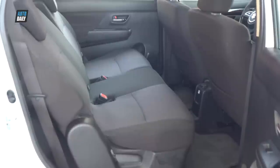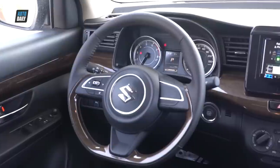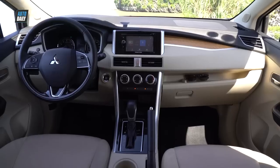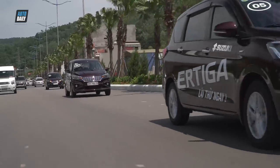Ngoài ra, điểm mà nhiều người sẽ thích trên Ertega là có hộp làm mát, cách bố trí khoa học khéo léo và kết nối Apple CarPlay, Android Auto. Trong khi đó, Xpander AT cũng kịp ghi điểm với cửa gió hàng ghế sau và hệ thống âm thanh DVD 6 loa.